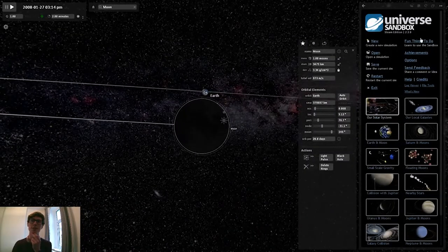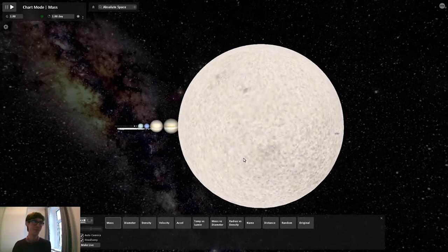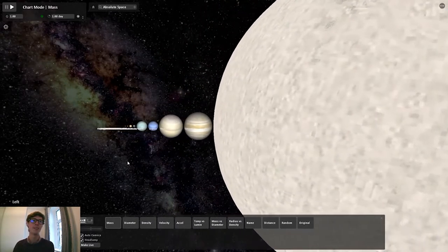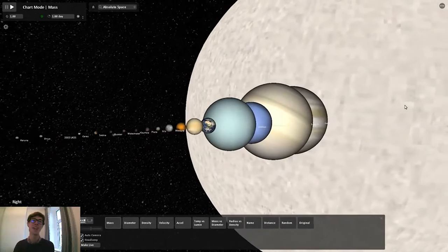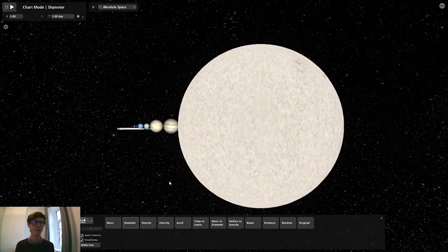We'll head back over to that solar system simulation, because we can also have a little look at all the relative scales. This is my favourite thing about this system. We can actually have a look at just how big the Sun is in comparison to our planets, as well as how large the planets are in comparison to each other. This is currently sorted by mass — we could also sort it by diameter. So hopefully that's given you a little refresher on our solar system and a chance to write in a few questions.